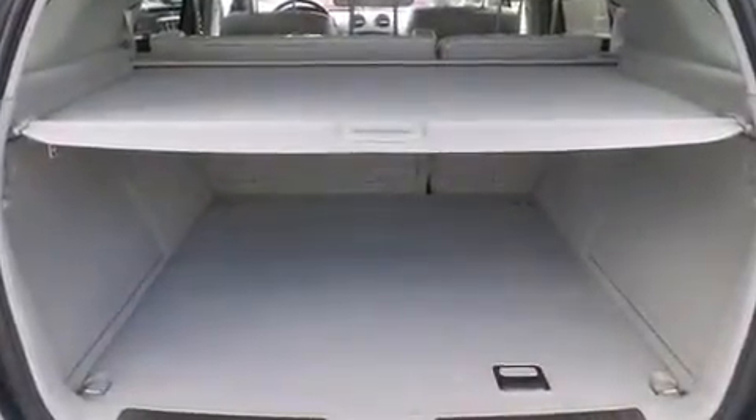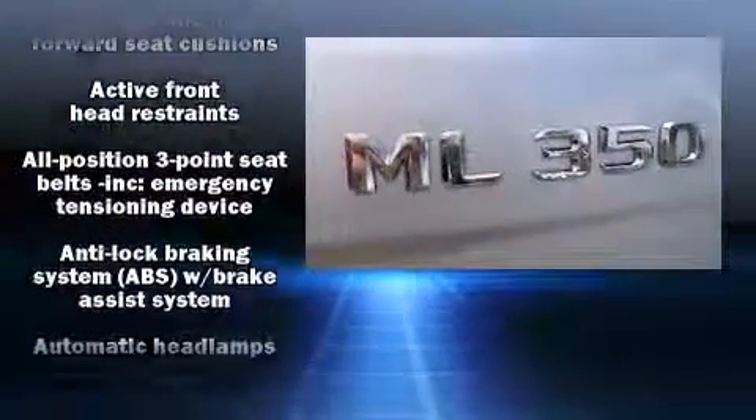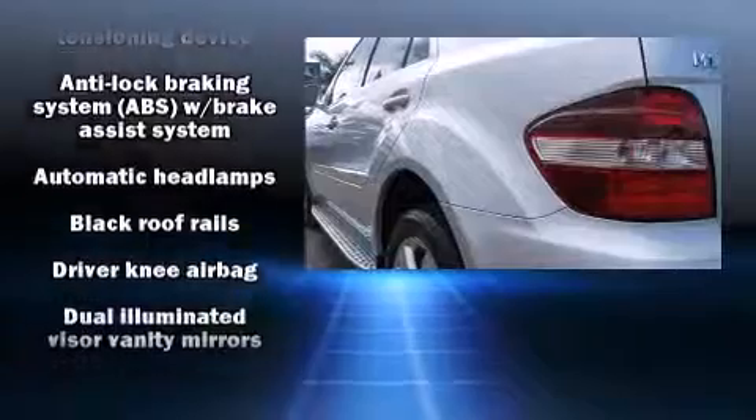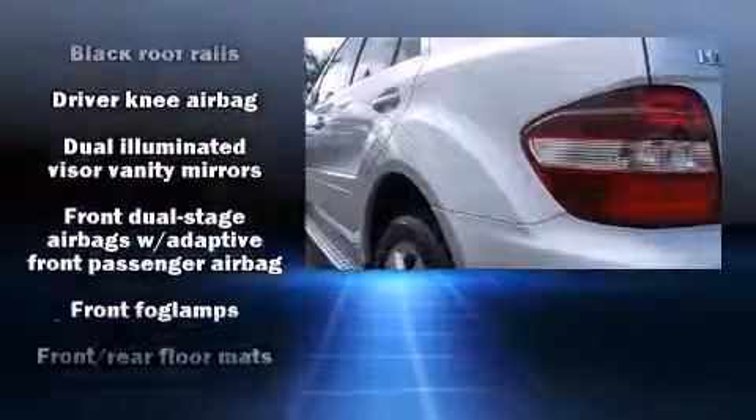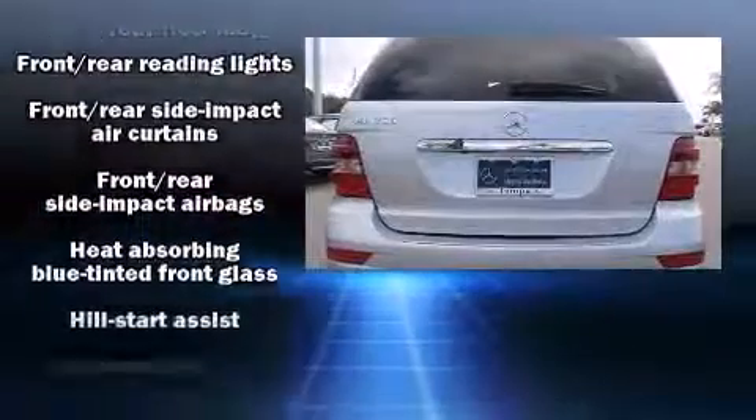Mercedes-Benz ensures the safety and security of its passengers with equipment such as head curtain airbags, front and rear side impact airbags, traction control, an emergency communication system, and four-wheel disc brakes with ABS. Brake Assist technology provides extra pressure when applying the brakes.